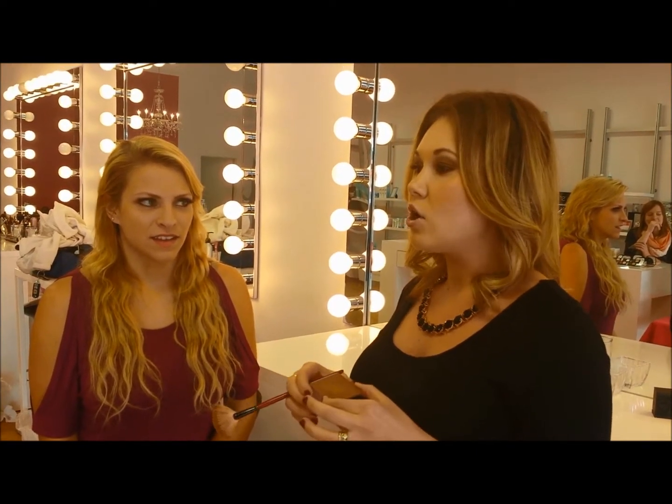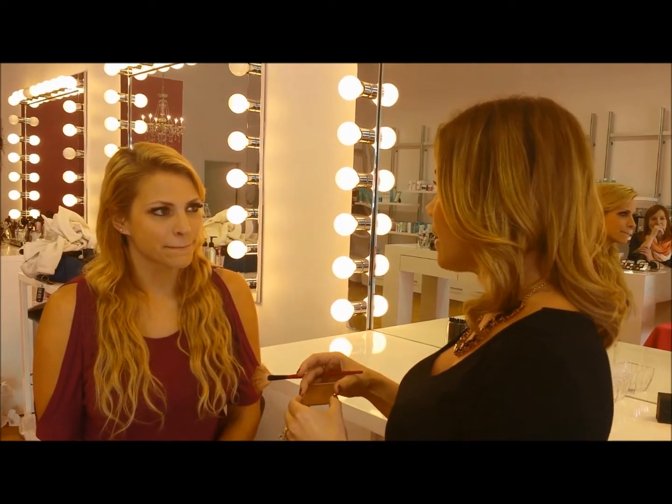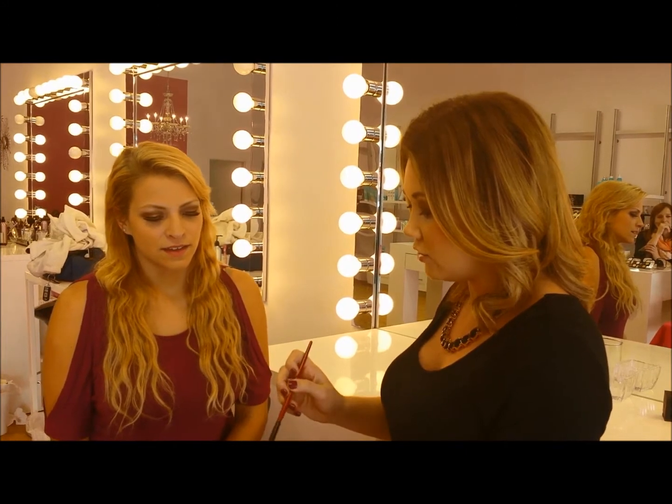This is by NARS and this is the Casino bronzer. NARS does make a Laguna bronzer and a Casino bronzer, so this is the darkest, but this is what I use and I love it because we can blend it and you can really see how to contour.